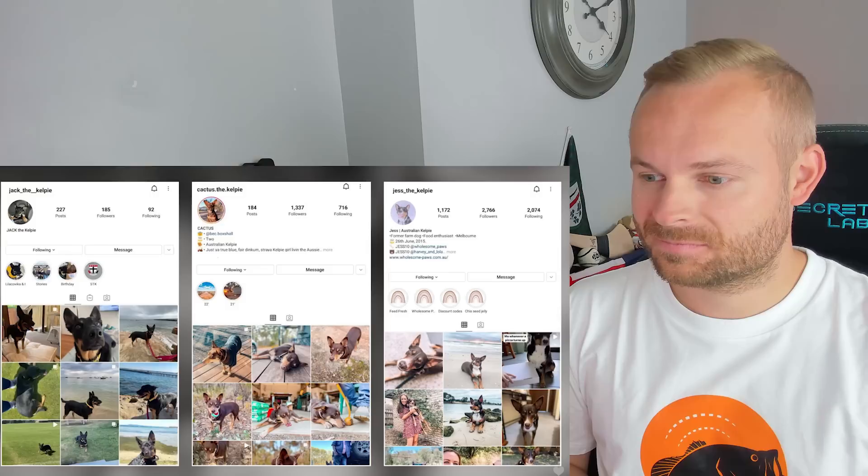Before we get to the facts, we'd like to take a moment to express our thanks to all the original Kelpie owners in this video. The video would seriously not have been possible without them. Don't forget to check out these incredible dogs from their Instagram profiles linked in the description below.